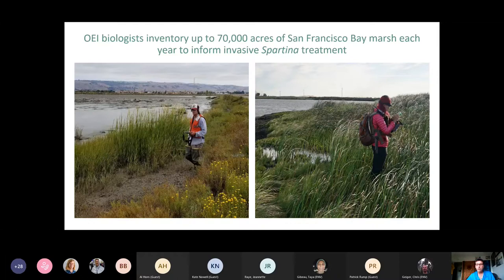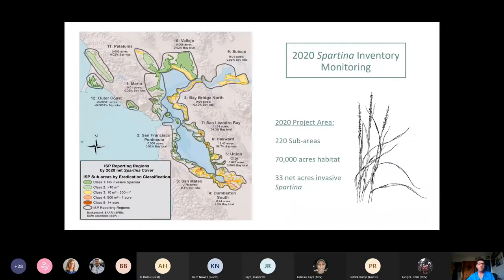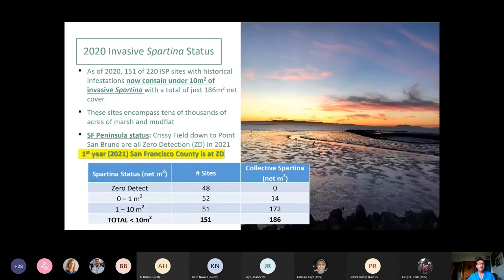We do extensive genetic testing each year — about 500 samples — to identify hybrids before treatment and to preserve as much native foliosa as we can. The hybrid Spartina has many phenotypic variations due to the hybrid swarm nature. Depending on marsh conditions, there's a lot of variability, so our experts do this mapping to inform treatment crews. As of 2020, of about 220 sub-areas, 151 now contain under 10 square meters of invasive Spartina — a huge percentage.